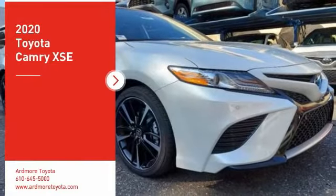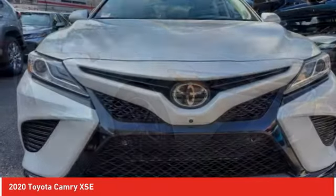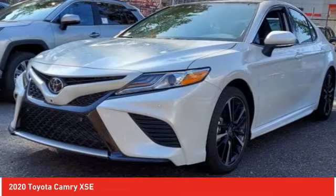You are going to love the 2020 Camry. The Toyota Camry is an affordable mid-size car, reliable and a great comfortable commuter car. Here are some of this vehicle's great options.